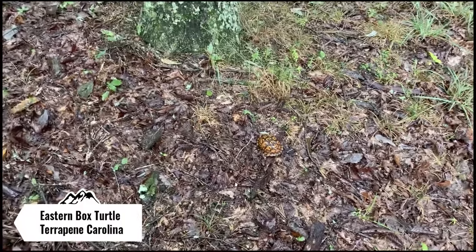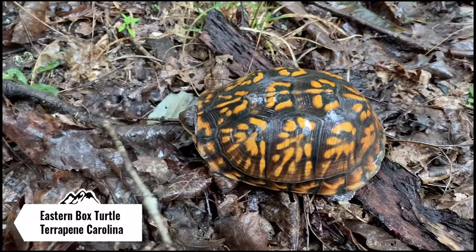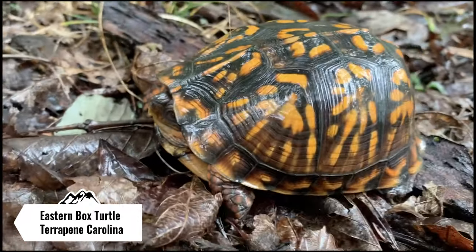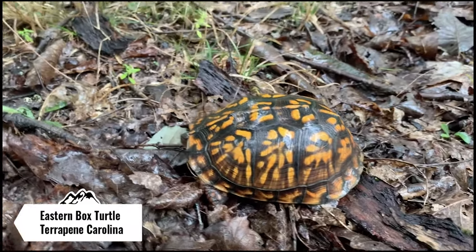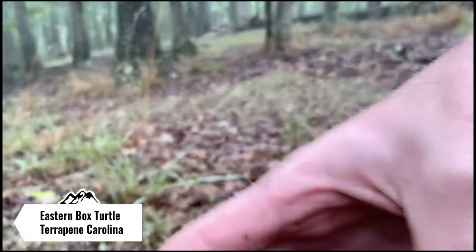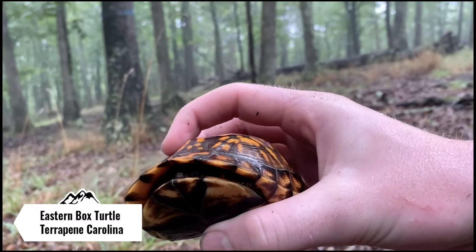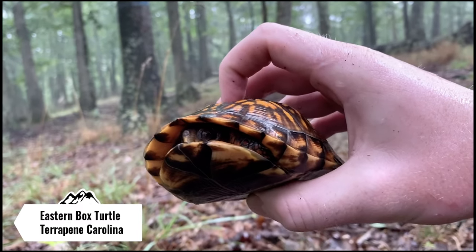Just stumbled upon the first reptile of the day — a little eastern box turtle. It's a pretty one too, really pretty shell. That's cool. That was one thing I was hoping to find today, and I'm actually surprised she's out moving since it's kind of cooler. There she goes, closing up in her box, and that's how they get their name — box turtle — because they can actually enclose all of themselves within their shell.